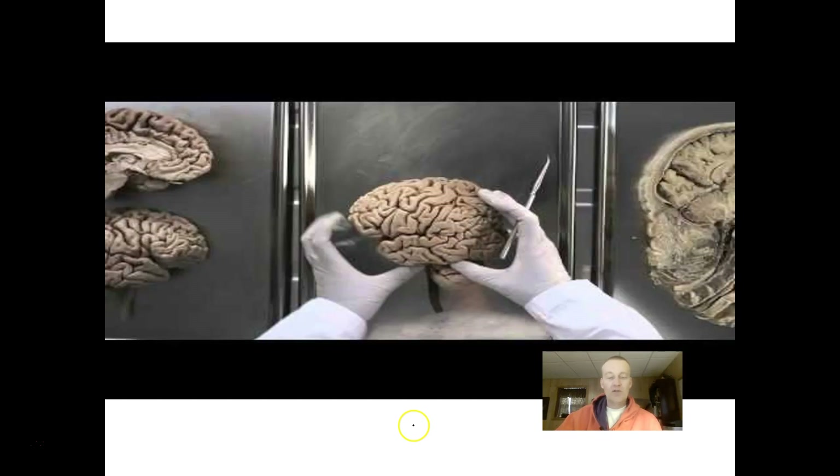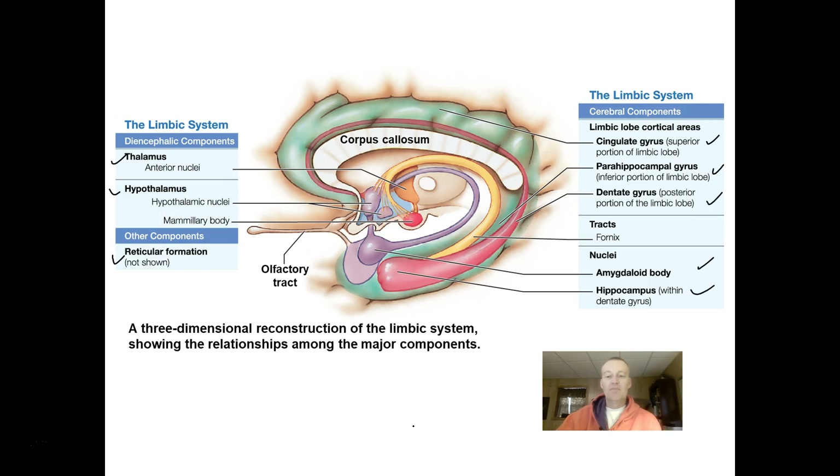That concludes our overview of the anatomy and physiology of the brain parts. A brain dissection will be posted online. In our next lecture, we will look at the cranial nerves. Until then, have a good day.